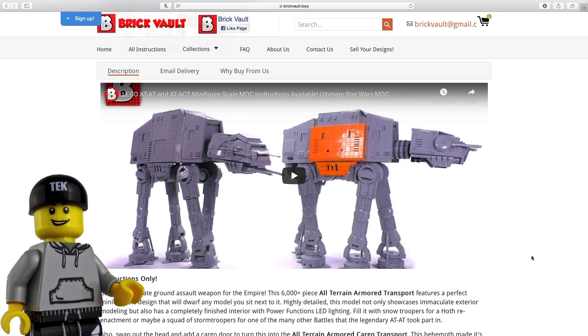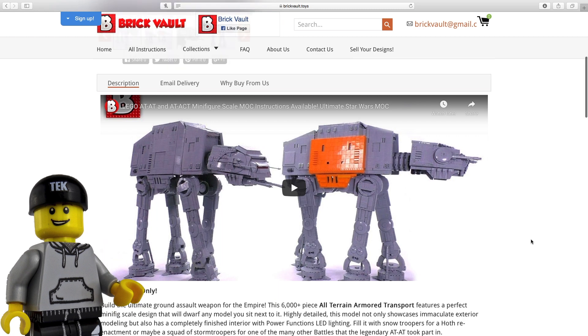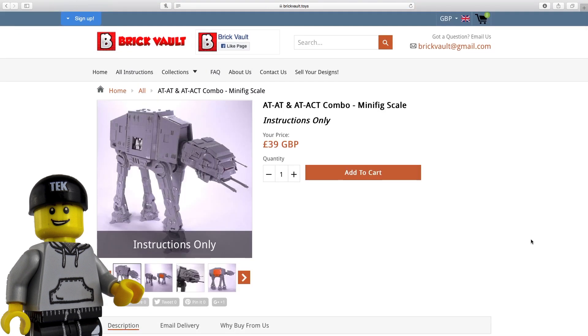The detail and accuracy he has achieved with this MOC is exquisite, so much so that I think if you look at it from afar you could hardly tell it was LEGO. One thing I will say though — it ain't going to be fun army building this one.